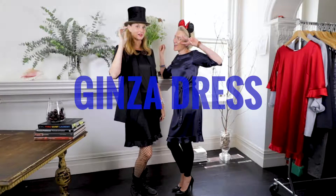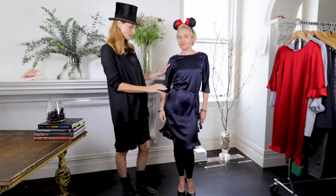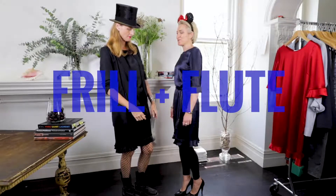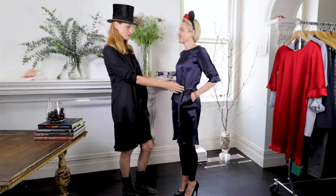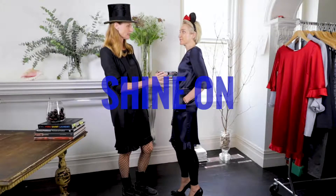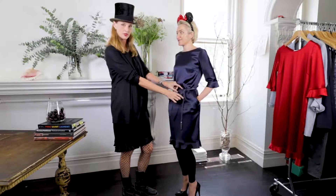So this is our Ginza dress. It's a beautiful satin with a little sleeve and just a flutter of a frill at the cuff and at the hem. Sophie's belting hers up. This is a really gorgeous navy — it's slightly like a metallic grey navy look to it, which I really like. And we've belted it up with our little tassel belt.